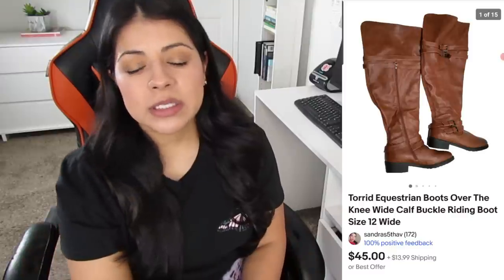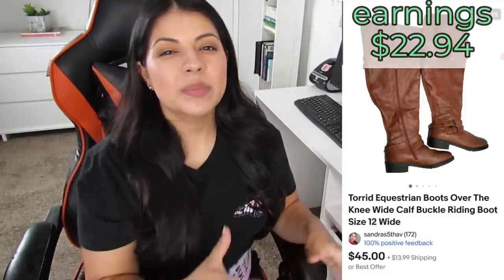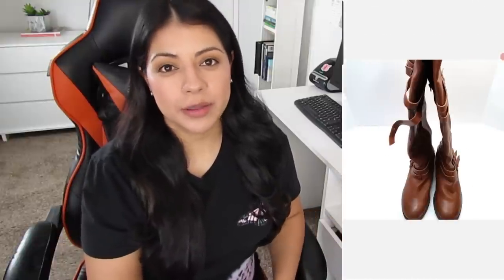Number four on eBay, we have these Torrid equestrian over-the-knee wide-calf buckle riding boots. They sold for $50.29, earnings were $22.94, and this is also a same-day sale. This could have been a better sale but shipping was pretty high — my son is doing my shipping right now and I hadn't gotten around to teaching him about regional boxes or Pirate Ship and Sendle, where prices can be lower. Even so, the profit was still pretty good. I usually pay five to seven dollars for Torrid boots and most Torrid shoes sell really fast.